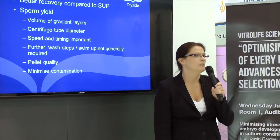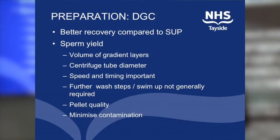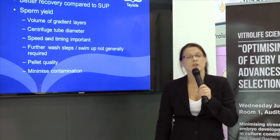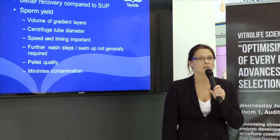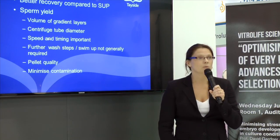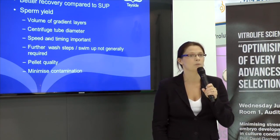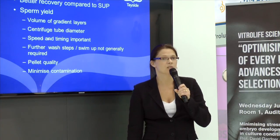You probably get a better yield with a density centrifugation preparation compared to a swim-up, but you need to be really careful about your method, because all the small details will have an impact on your sperm yield. For example, the volume of your gradient layer should be between 1.5 to 2 mils — if you have a lower volume, you will reduce your yield. Similarly, your centrifuge tube diameter will make an impact on your yield, as will the speed and the timing that you centrifuge for.